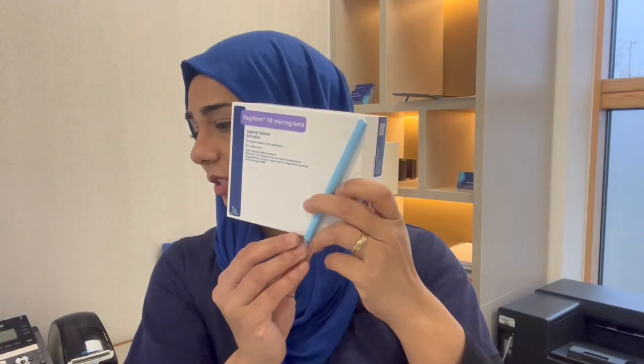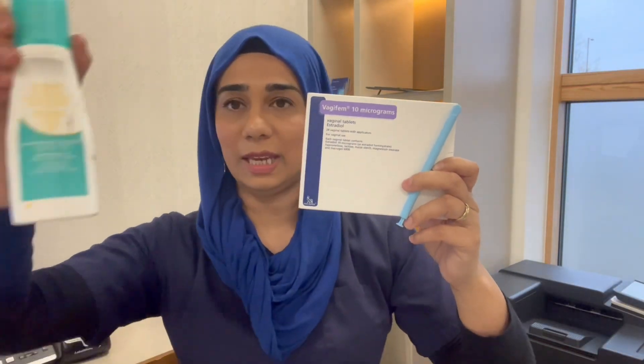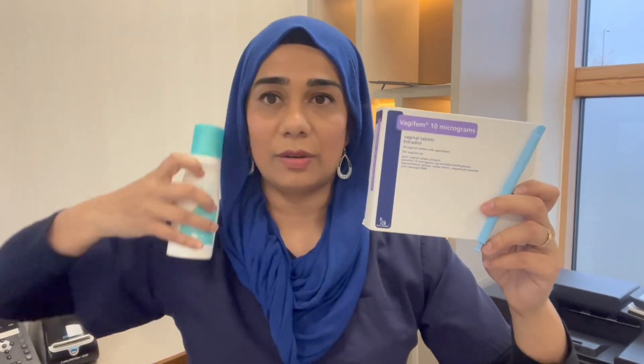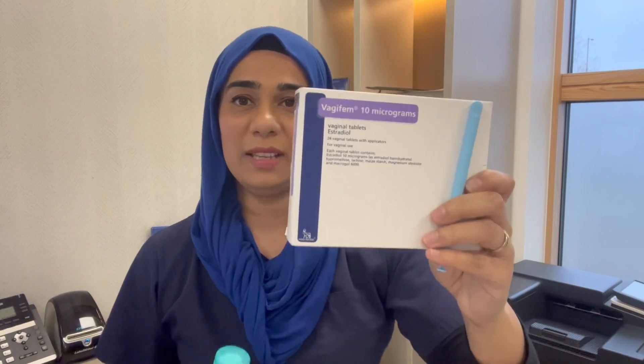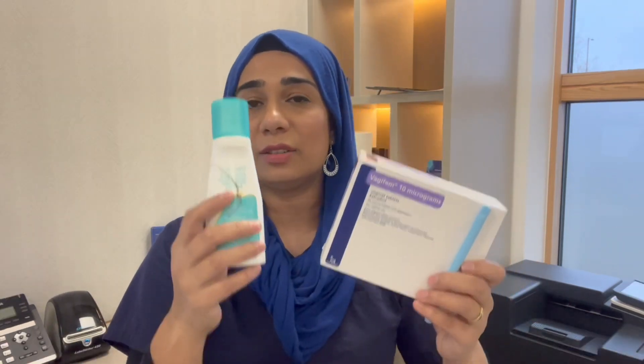To give you an idea of the dose: if you were using Vagifem and also using oestrogel systemically, you would need a whole year's worth of this topical vaginal oestrogen to equal a single day's dose of the oestrogel. That's the dose equivalent — it's a very, very small dose. It is safe if you've got a family history of breast cancer.